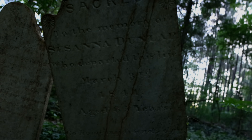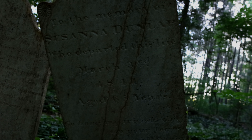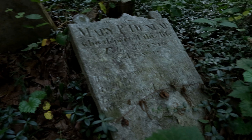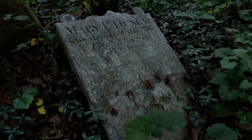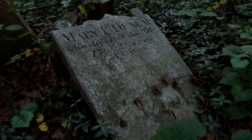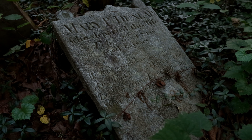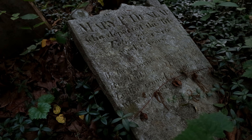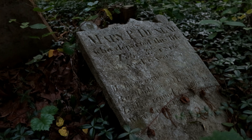This one can still be read. Susanna, 1829, died March 3rd, 1841. Wow, she was 65 years old. And here, 1816, age 9. Oh my God, that's so sad. This would have been the age of terrible, terrible plagues, severe mortality rates. Look at all these — this is incredible. They're everywhere. It goes so far.